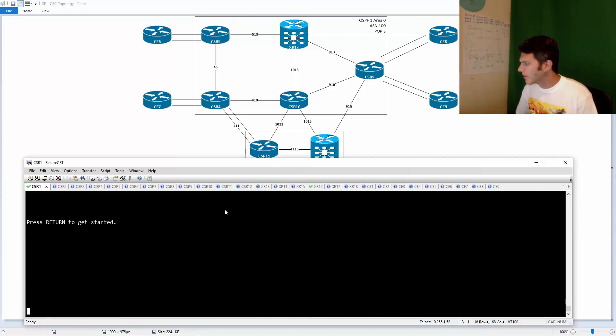So now I should be able to do carrier supporting carrier Layer 2 VPN — pretty cool. VPLS LDP signaling, in case anybody cares.